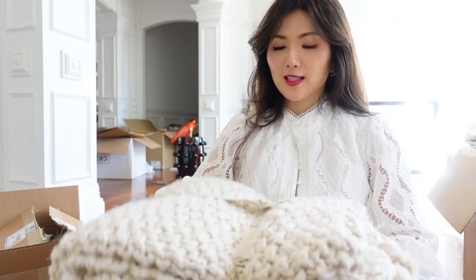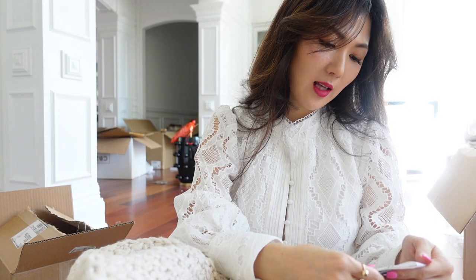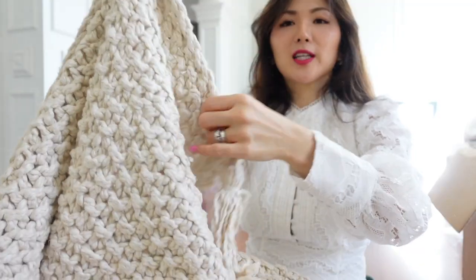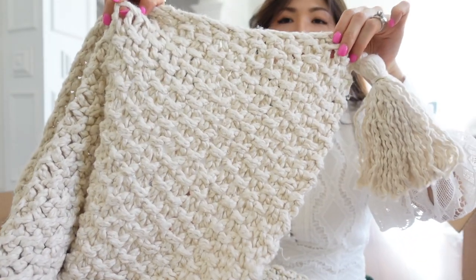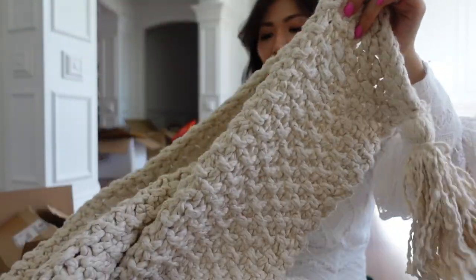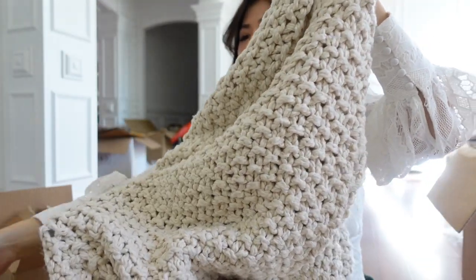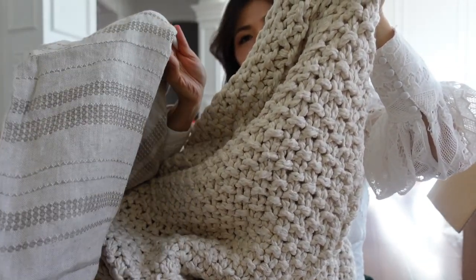It's the casual style throw. I thought it's gorgeous. Cotton, made in India. Very casual but very cozy. Love that ivory shade. This will go so well with the cover, right?